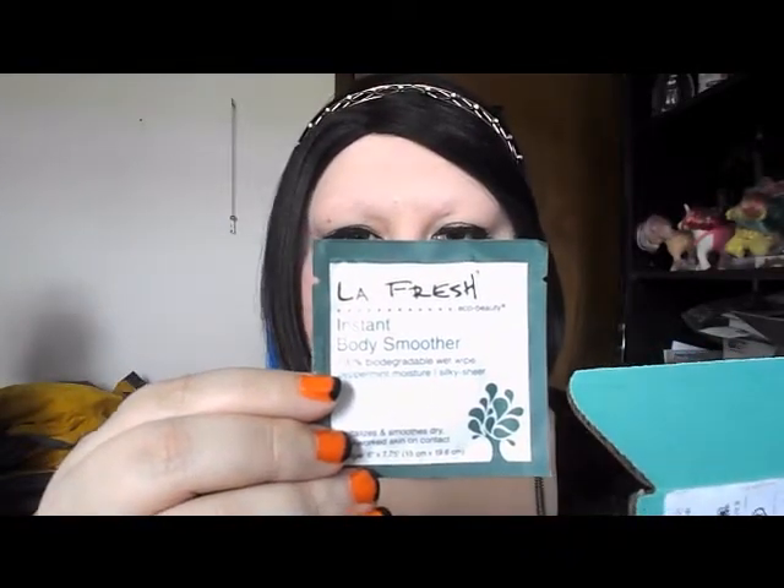The last thing is LA Fresh Instant Body Soother. Wipe away stress and fatigue with these silky smooth essential oil packed eco beauty wipes. It is $9.99 for 24 wipes. You massage these into temples, shoulders, necks, legs, or anywhere you feel fatigued or tense. That's pretty neat, and I got two of them — awesome.